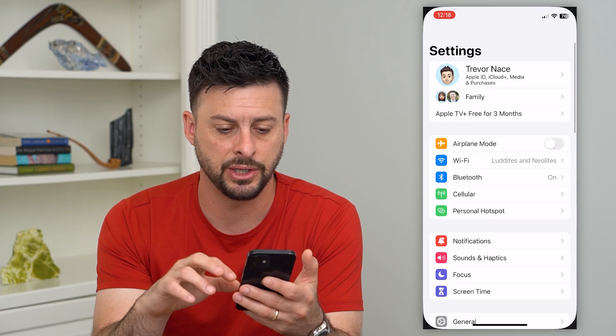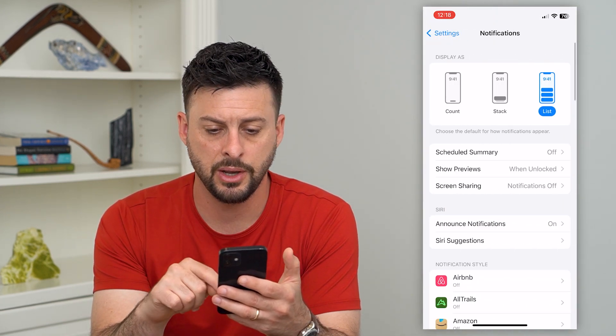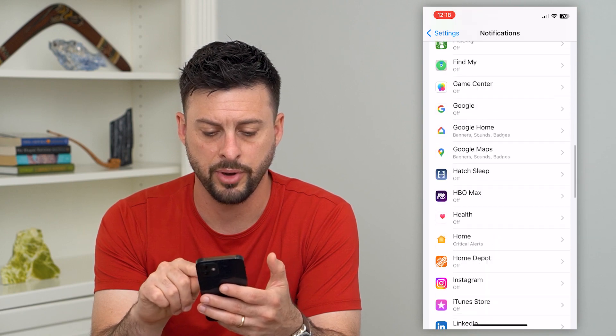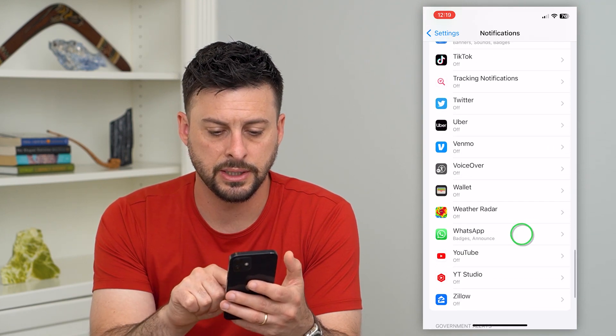To do that, let's hop into settings here and we'll scroll down and tap on notifications. Let's scroll down to the bottom until we find WhatsApp. There it is — tap on WhatsApp.